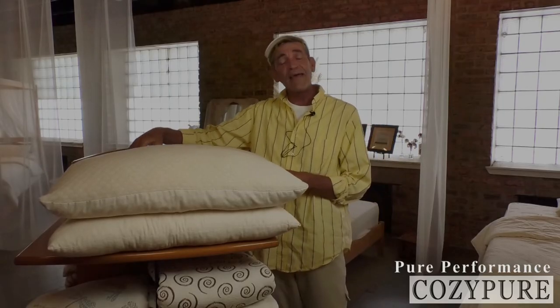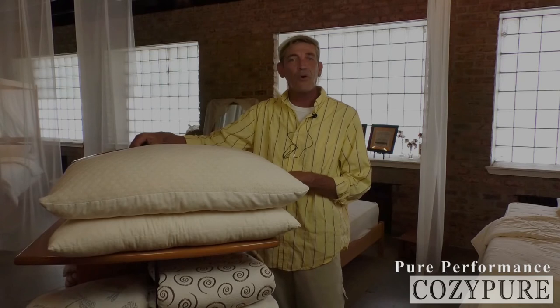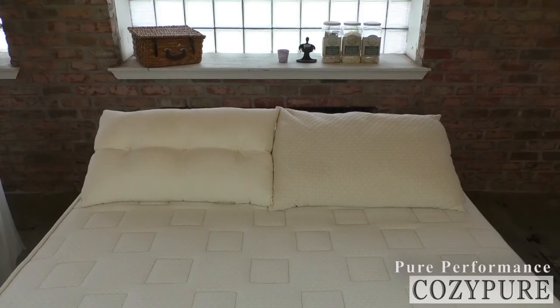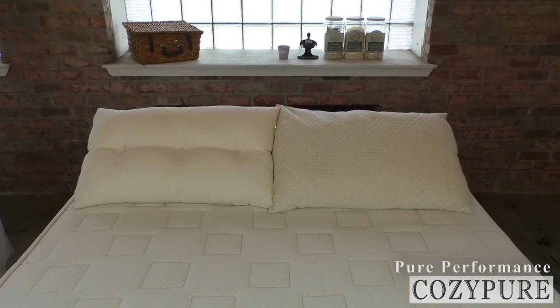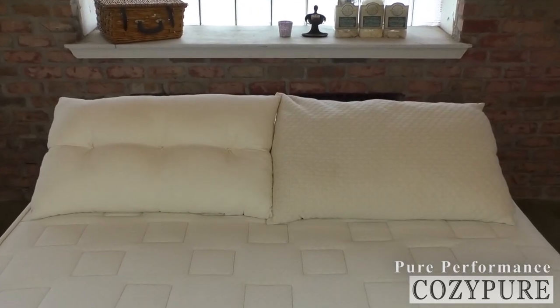Like the LaNoodle pillow, both of these pillows are hypoallergenic. They're dust mite resistant as well as mold resistant. For proper maintenance, spot clean and air dry. Our pillows are made right here in our workshop using all natural materials, and they're built to last.